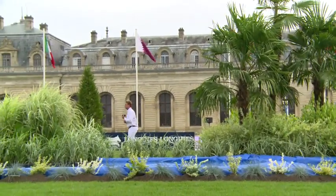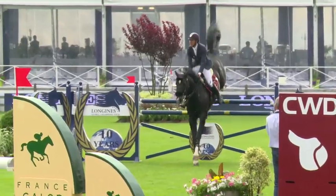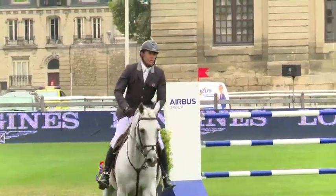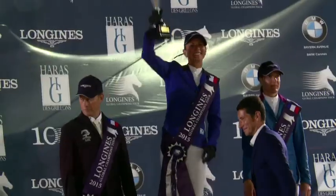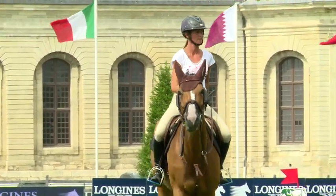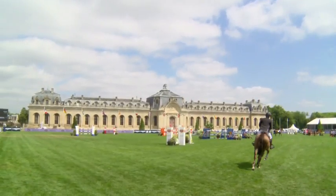Chantilly's reputation as France's capital of the horse makes it the perfect venue for the Longines Global Champions Tour, and the French riders will be hoping to impress on home soil. Penelope La Prevost was victorious in Cannes and is looking to do the double — she's one of six French riders hoping to take the coveted title in this most magnificent of arenas.